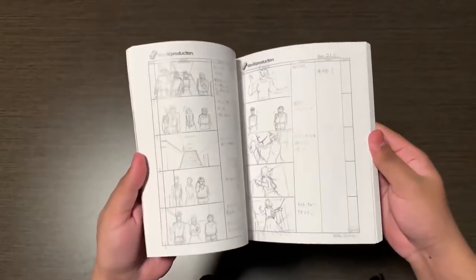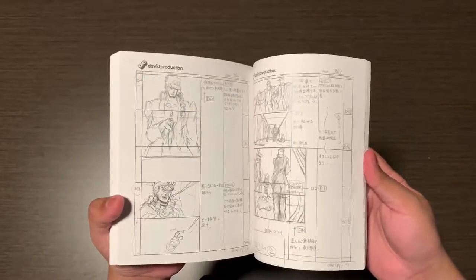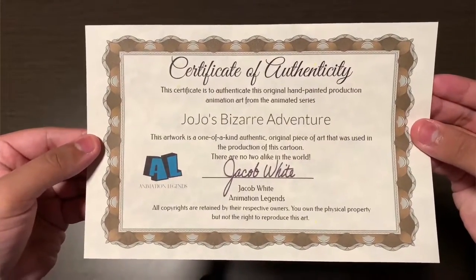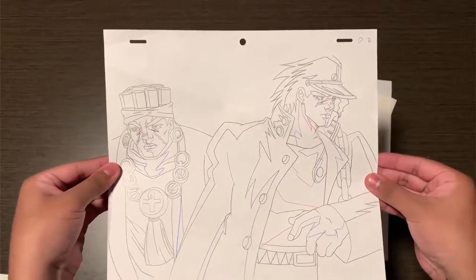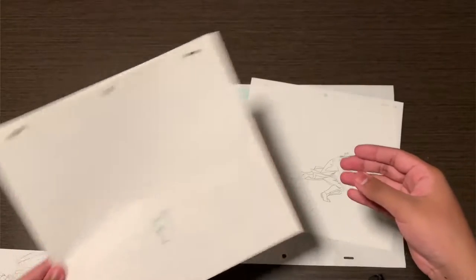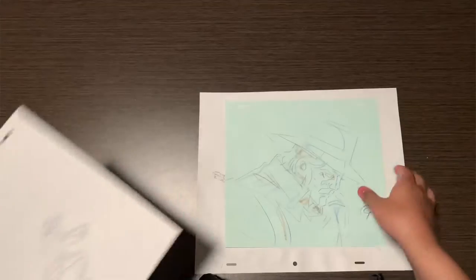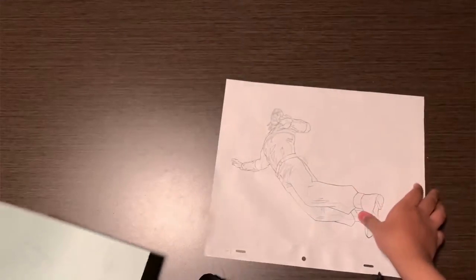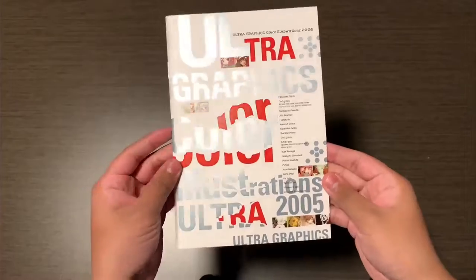Next is a storyboard of episode one of Stardust Crusaders. One of my favorite things is these — these are anime cels from the original OVA of JoJo's Bizarre Adventure. This is what the animators use to animate. I have an Avdo and Jotaro, Polnareff and Kakyoin, Kakyoin, old Joseph, and lastly Polnareff. I really like this one — I dropped water but pretend that didn't happen.